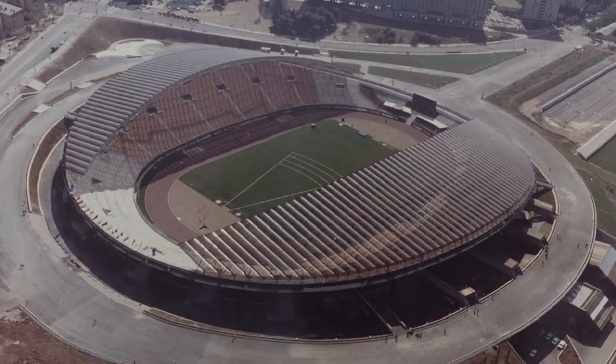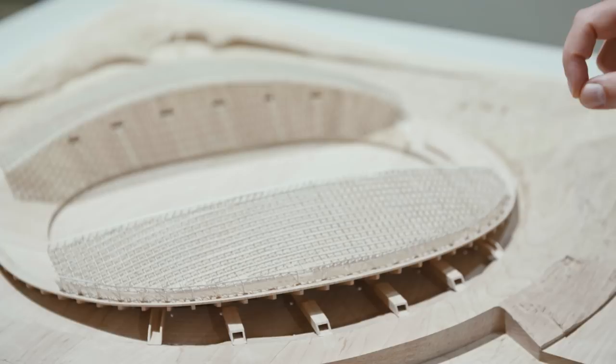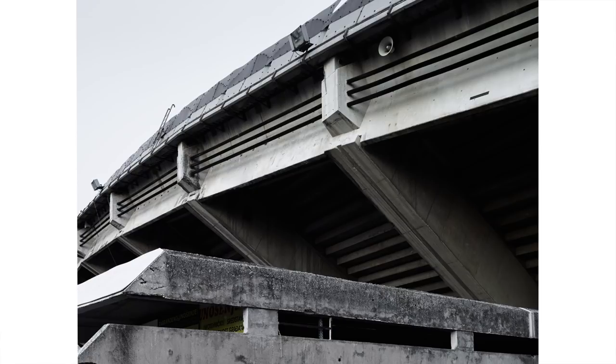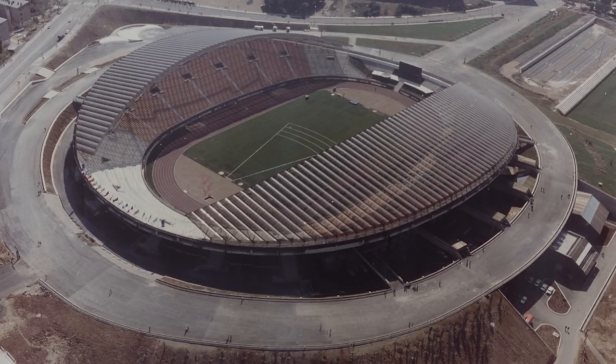Stadia are not always the most elegant buildings — not the case in Split. The Poljud Stadium is probably one of the most beautiful stadia built anywhere in the world. The entire structure survives thanks to a system of three steel cables that run around the perimeter, like a giant belt that holds the entire stadium together, preventing it from falling apart. It's often compared to a seashell, which is appropriate considering its location not far from the sea.